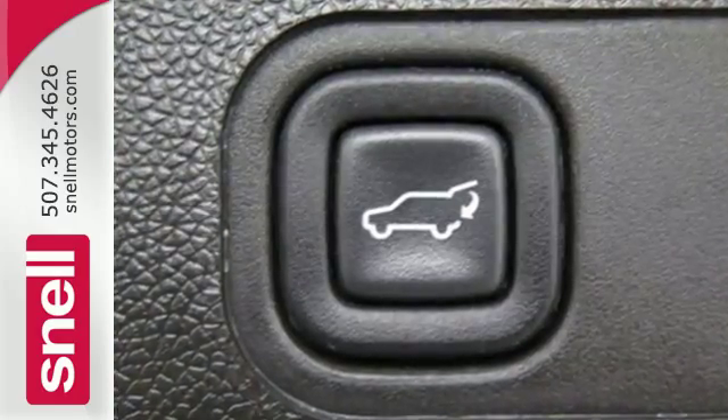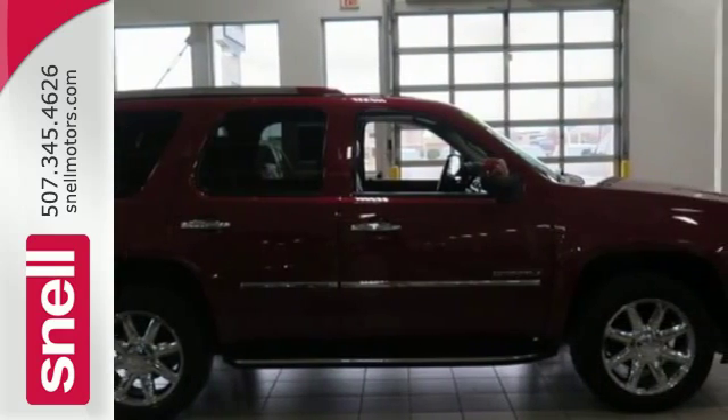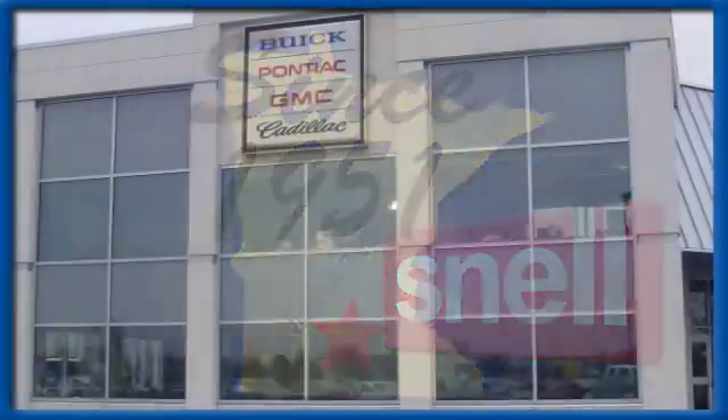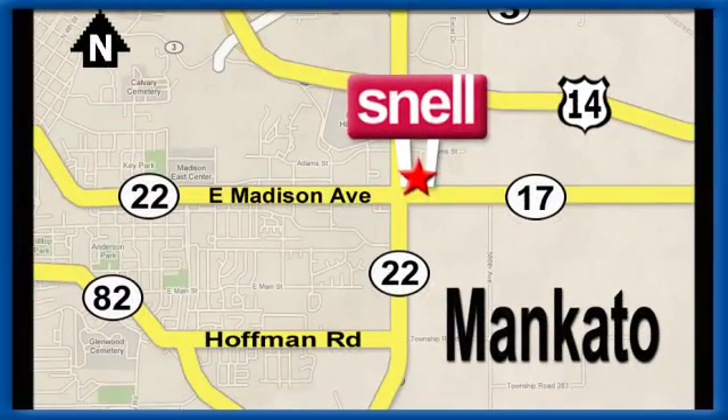Embrace all that it can do for you. Take this Yukon Denali for a test drive today. Snell Motors, proudly serving the Mankato area since 1951. We're conveniently located on the corner of Highway 22 and Madison Avenue, just south of the River Hills Mall.